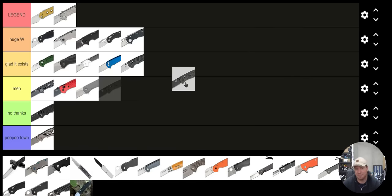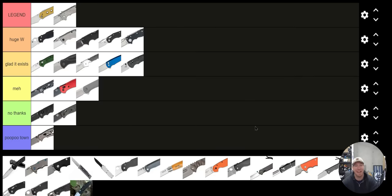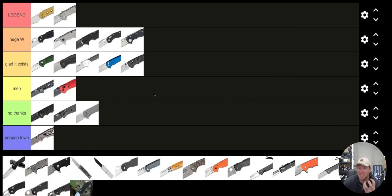Benchmade Bugout — No Thanks. It's not a bad knife, the Bugout's a great knife, but personally I think I'd almost rather carry the Elementum. You know what, I'm going to change the Elementum to No Thanks as well. I'm really just not a huge fan of the Elementum.